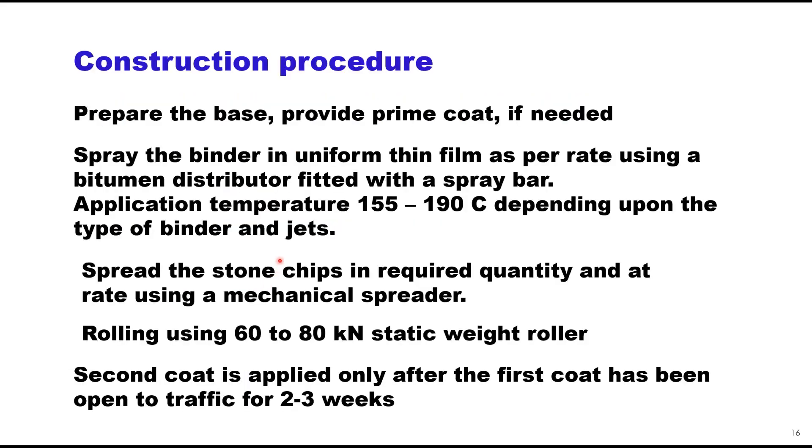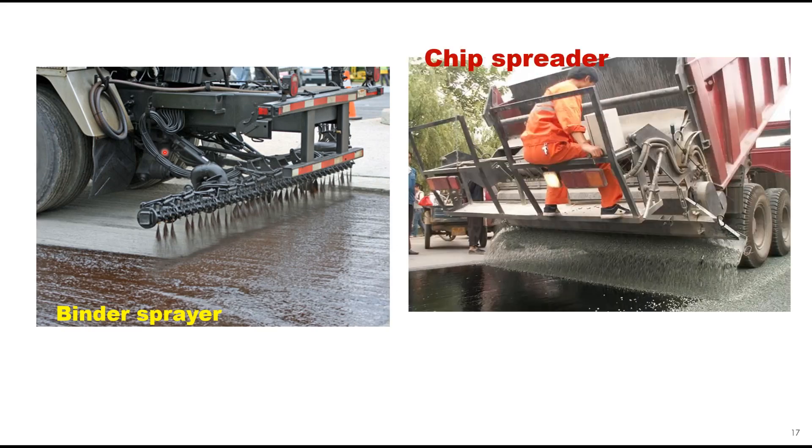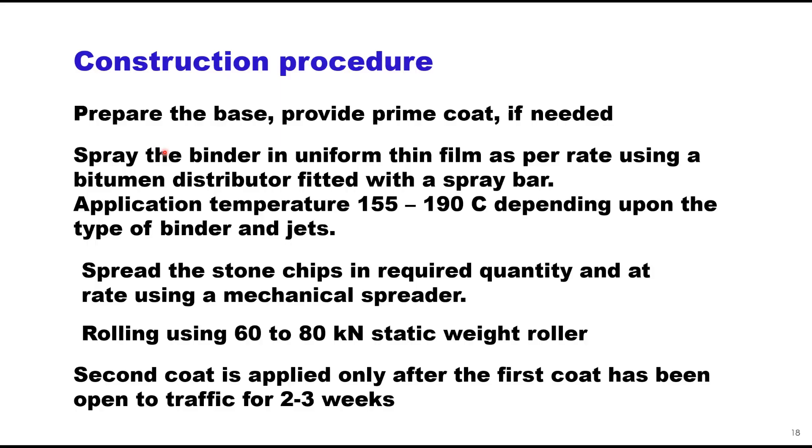The construction procedure is as follows: first prepare the base, provide prime coat if required, then spray the binder in a uniform film as per rate using a bitumen distributor fitted with a spray bar. Application temperature is 150 to 190 degrees centigrade depending upon the type of binder. Once the binder is sprayed, spread the stone chips using a mechanical spreader, then carry out rolling using a 60 to 80 kilonewton static weight roller. The second coat is applied only after the first coat has been opened to traffic for at least 2 to 3 weeks.